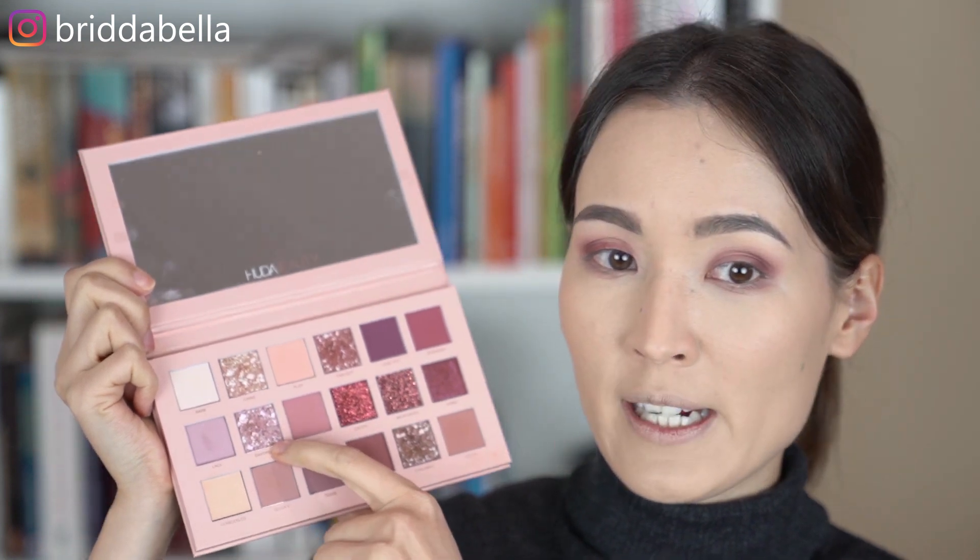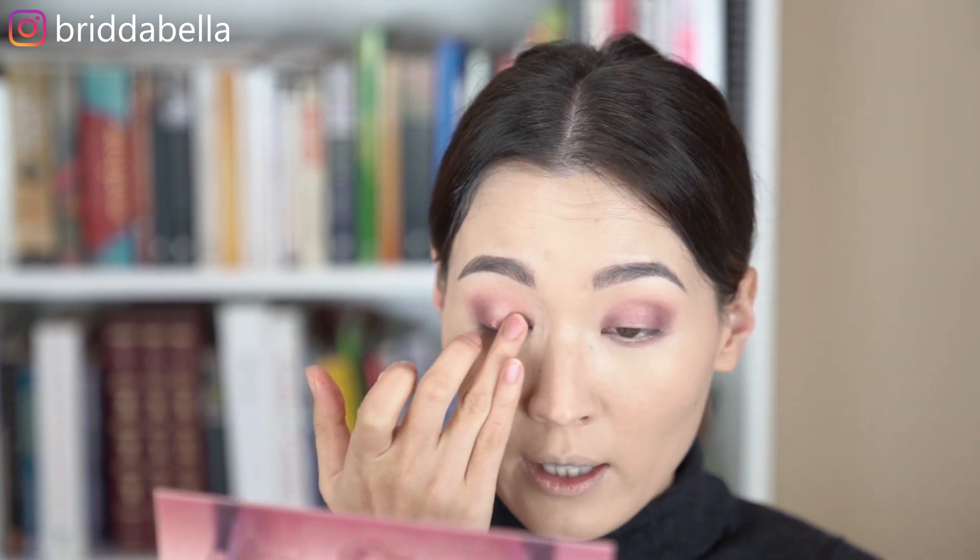For the center of my lids, I'm going to use the shade Daydream, and this one is one of the four multi-reflective eyeshadows, which I'm really excited to try out. The only thing is that I don't think they work well with a brush, so I'm going to use my finger. And since it's quite glittery, I will also use the NYX glitter primer. I'm going to apply some of the primer on the center of my lids, and that way it will make sure that the eyeshadow will be as vibrant as possible and there's no fallout, hopefully. Now, using my ring finger, I'm going to dip into the shade — look, it's so, so beautiful. I am in love with this eyeshadow.